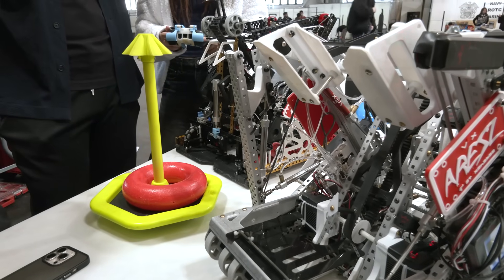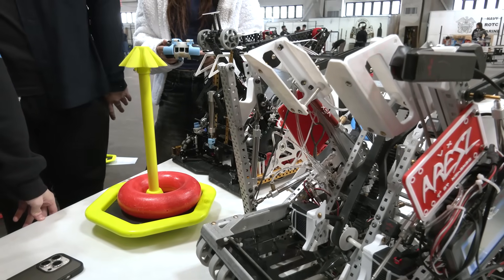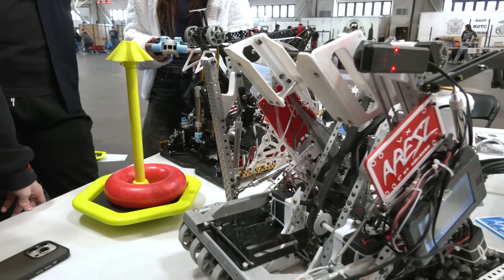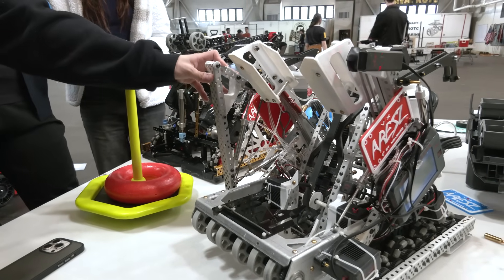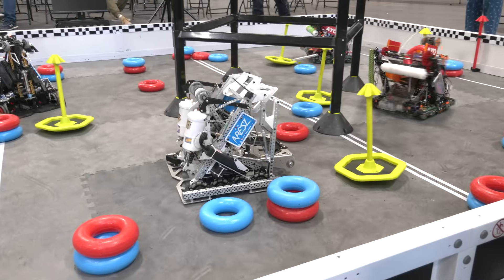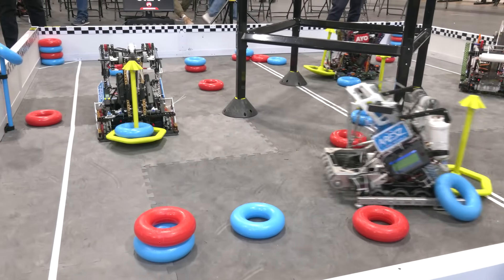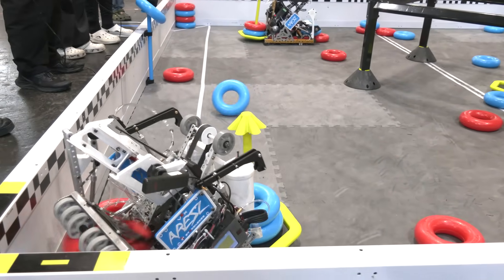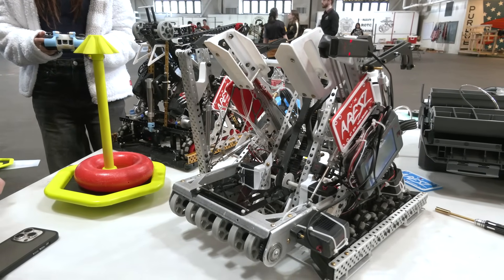From a match strategy standpoint, for your mobile goal deployment, what is some of the strategy that goes into grabbing that and what are you doing with it after? We'll rush for one mogul during autonomous and fill it. This robot rushes the mogul into the negative corner and fills it, then goes back to the positive corner so we can defend both moguls at the start of driver control.